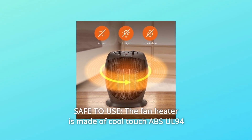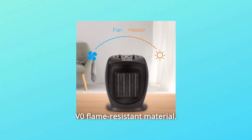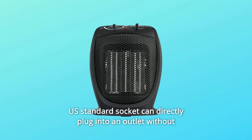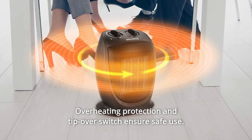Number 5: Safe to Use. The fan heater is made of CoolTouch ABS UL94V0 flame-resistant material. U.S. standard socket can directly plug into an outlet without any adapter or extension cord. Overheating protection and tip-over switch ensure safe use.